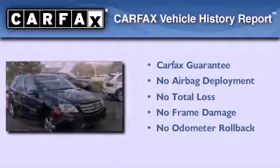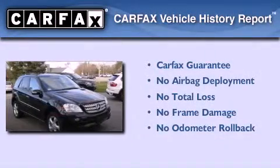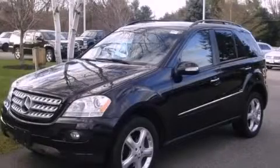Not to mention that this Mercedes-Benz qualifies for the Carfax buyback guarantee. Stop by today and test drive this automobile for yourself.